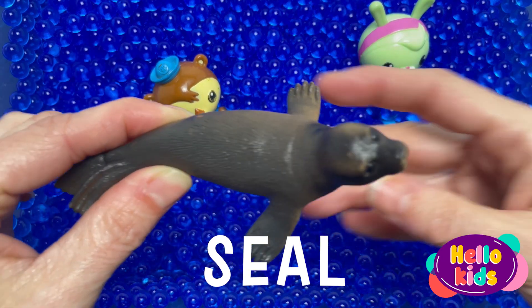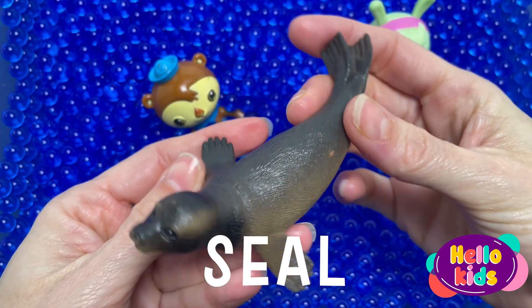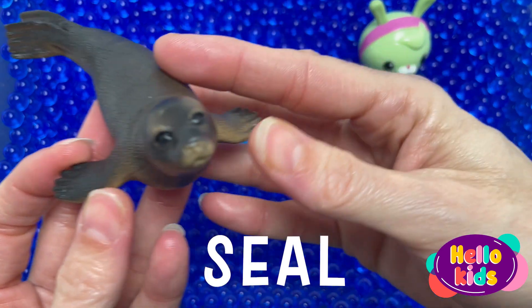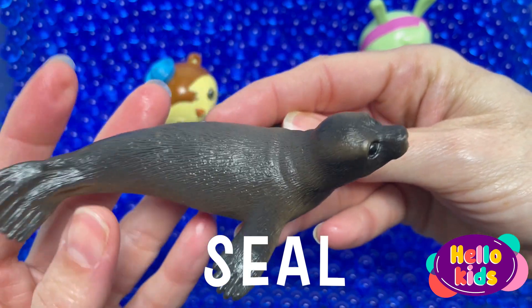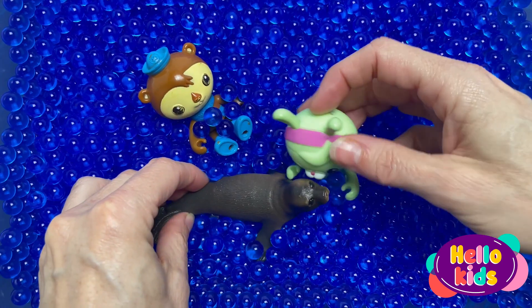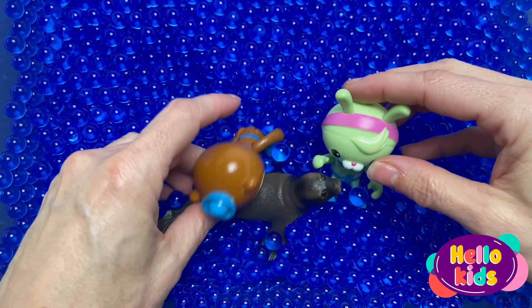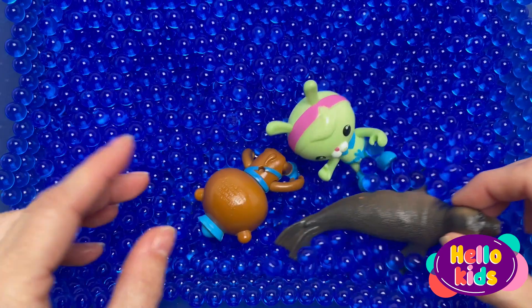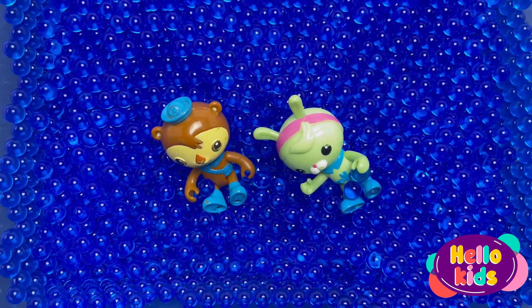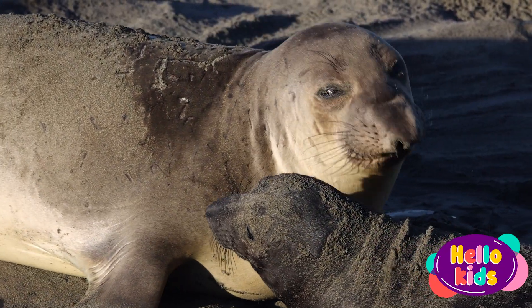These semi-aquatic mammals feed on fish, squid, and shellfish. They are generally found in open water, where they prefer to fish, but are sometimes found in rivers near the coast as well. These sea lions are an intelligent and social species. They travel in groups of 12 or more and hang out on man-made structures such as piers and jetties. They gather on remote sandy beaches and rocky areas to breed.